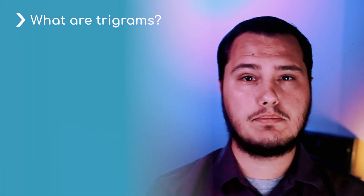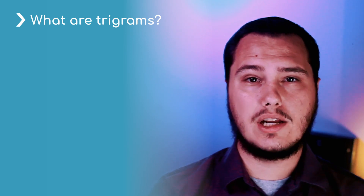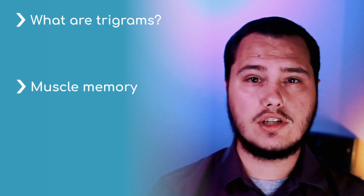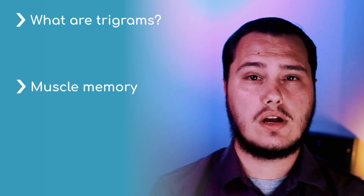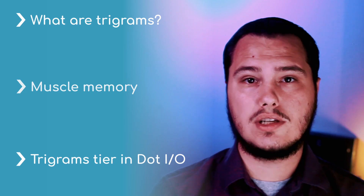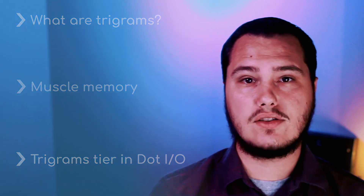In today's video, we're talking all about trigrams, which can be thought of as building blocks for words. We're gonna be talking about muscle memory, how you can build it, and some of the psychology behind it. And we're gonna go into the trigrams tier on .io and talk about some techniques you can use to practice certain trigrams and master your device.